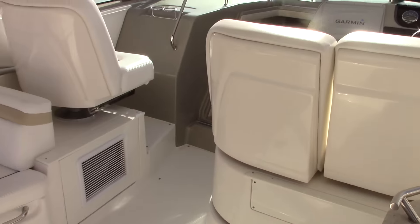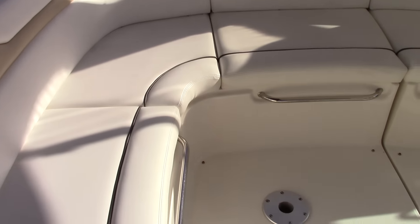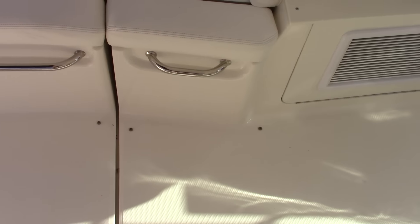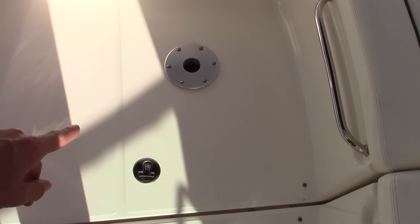The cockpit arrangement is very spacious and open. A previous customer added an extended aft bimini with full enclosure camper curtains. There's storage under all the cockpit area, a cockpit table, controls, and great access to the engine below with a hydraulic cylinder raising and lowering this platform.